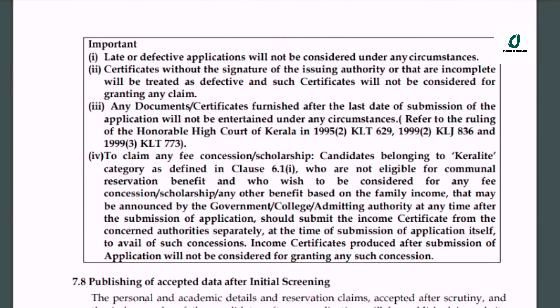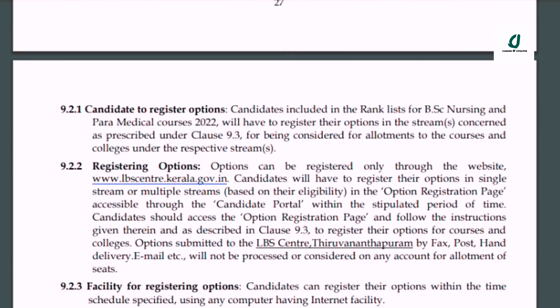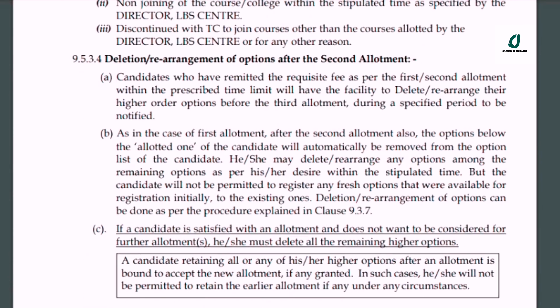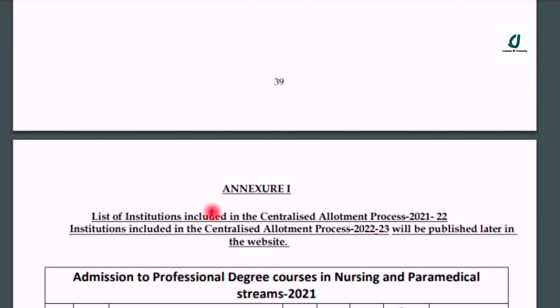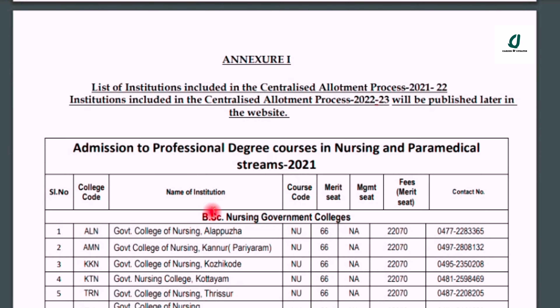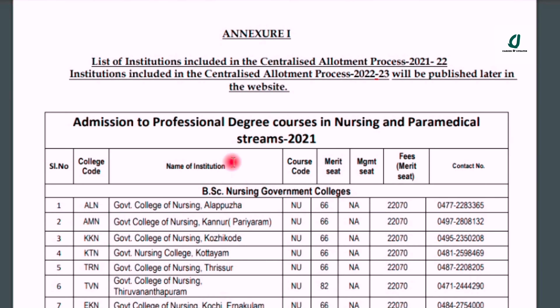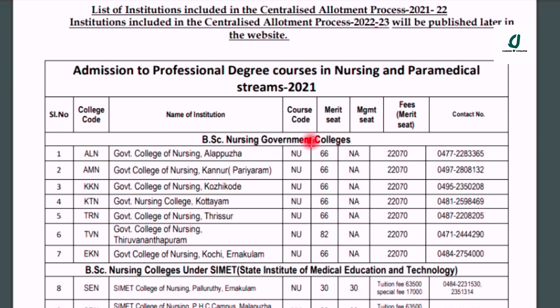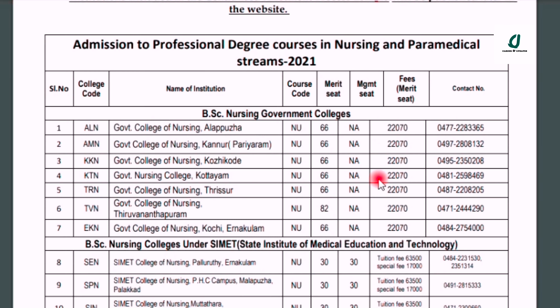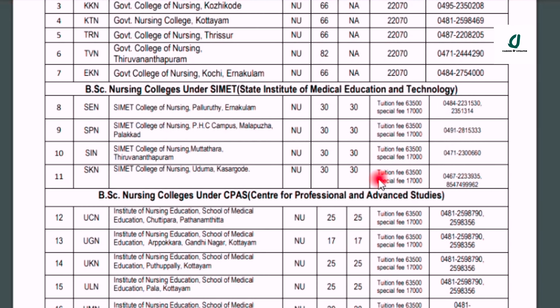Now we have to use the same justice college. There are details of the college and lists of institutions including the centralized allotment process. The government nursing colleges are all listed. In the case of management, the contact details are available and easy to get.